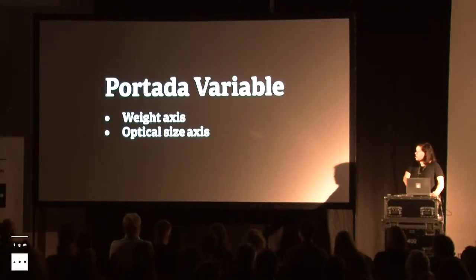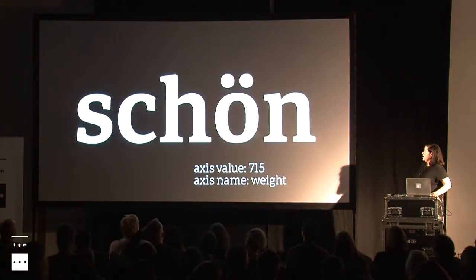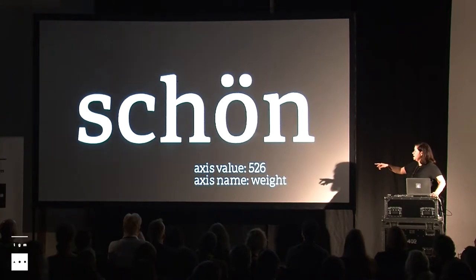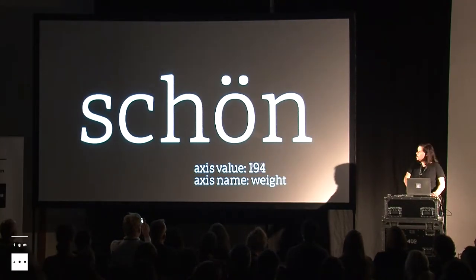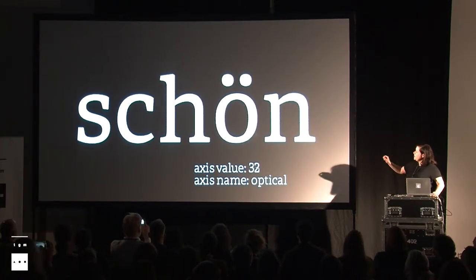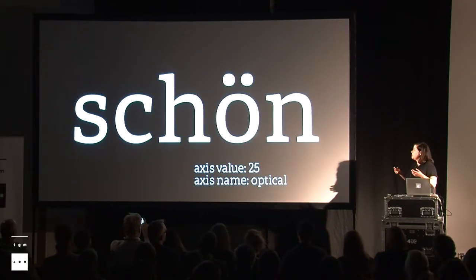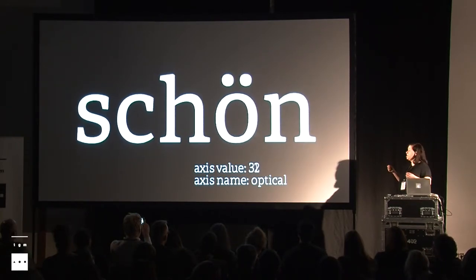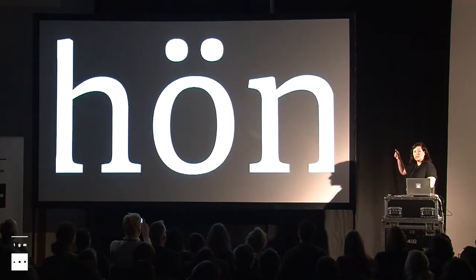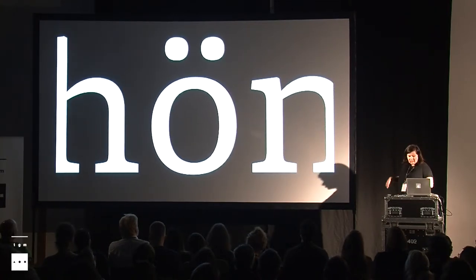These are the two axes: weight and optical size. The weight axis goes from 100 to 1,000. The optical axis works so that in the smaller sizes — when it says 14 — it goes to much wider spacing, because it's meant to be used for text, and the contrast is lower than the display. This is not something you can easily see in a typeface like that, but it's an extremely interesting axis for the things you can do with it and the things you can hide.